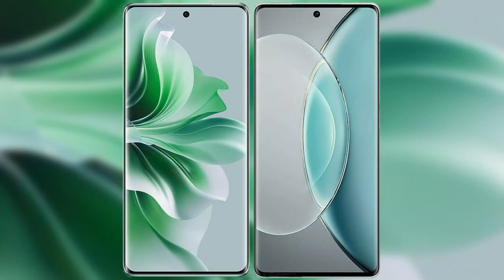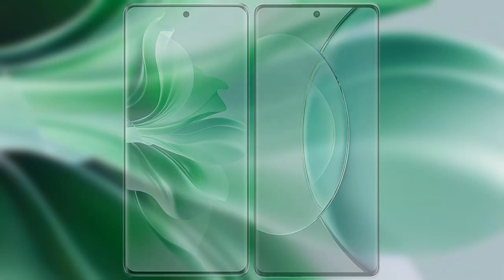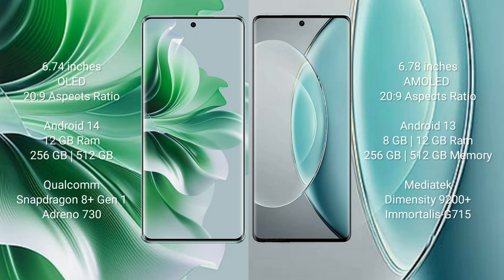I will compare the new Oppo Reno 11 Pro with Vivo X90s. Oppo Reno 11 Pro comes with a 6.74 inches OLED display and success pressure 20s to 9. Vivo X90s comes with a 6.78 inches AMOLED display and success pressure 20s to 9.